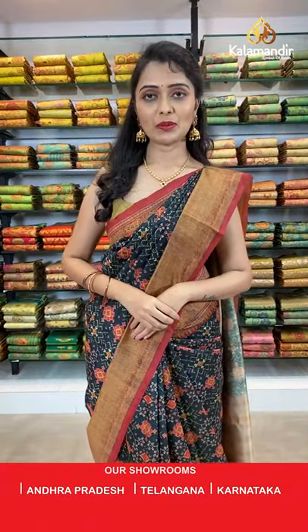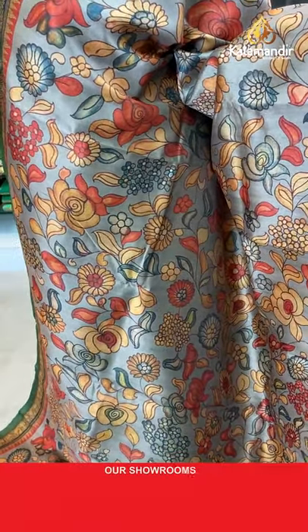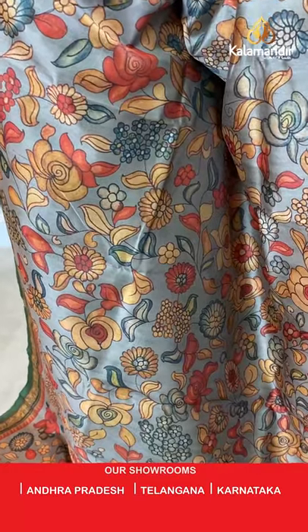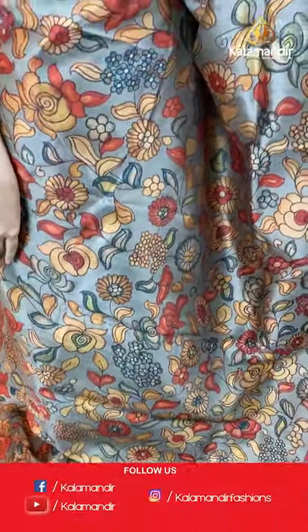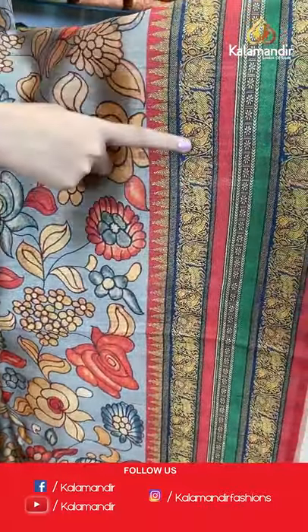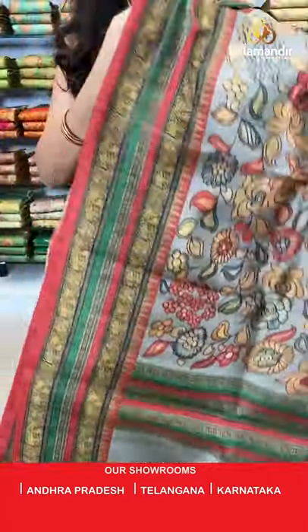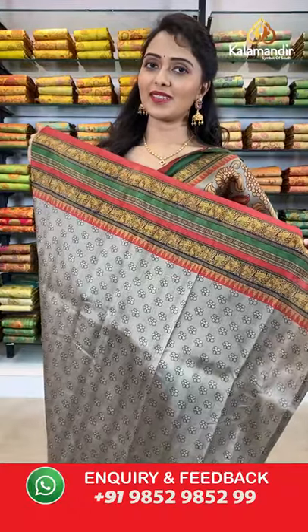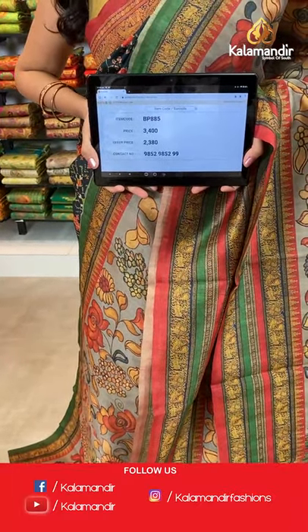All saree code links are in the description below — just click to shop on our website. Next color available in this pattern is beige and green combination. Coming to the border we have got multicolored floral jowl print design and peacocks and elephants print. Printed pallu with tassels, paired with a printed blouse along with the border. Saree code BP885, actual price 3400, offer price 2380. Take a screenshot and share on WhatsApp 9852985299.